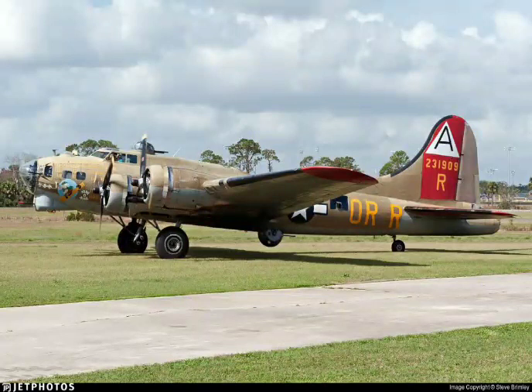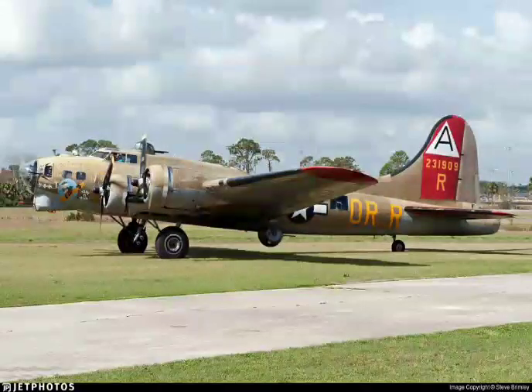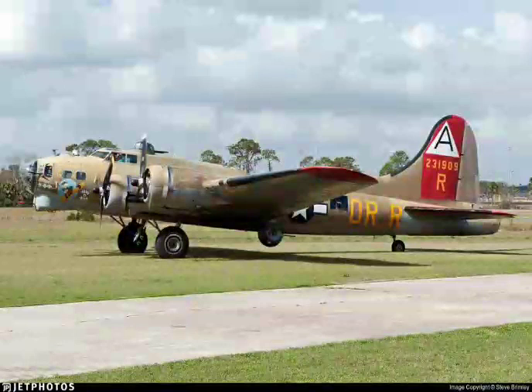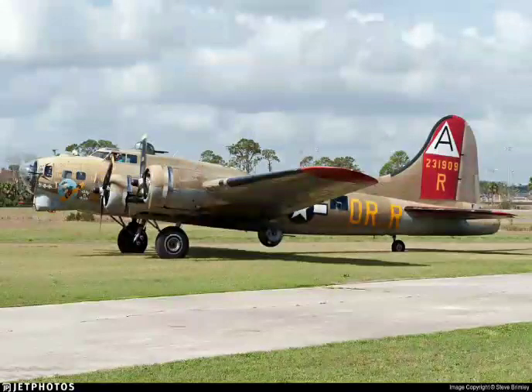November 93012, wind light and variable at three, turn right heading 095, runway 6, set runway 33, and clear for takeoff. Right to 095, and clear for takeoff, 93012. November 93012, contact departure. 93012.